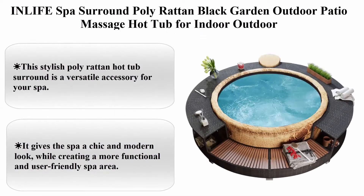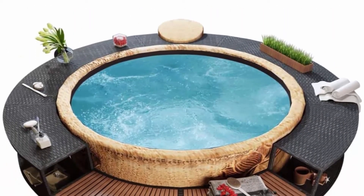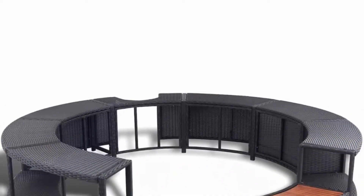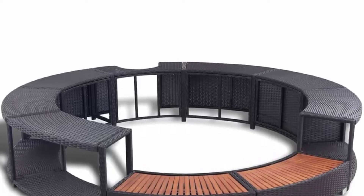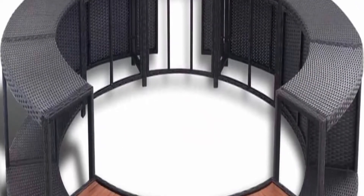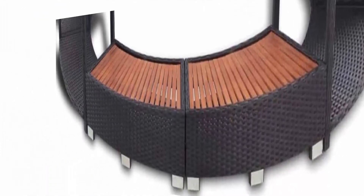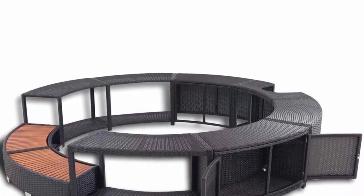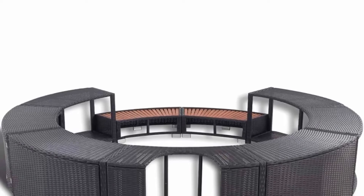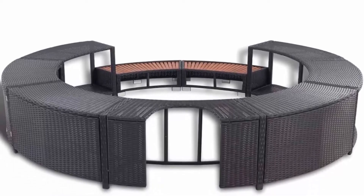Top 3: Inflatable spa surround in poly rattan black — a garden outdoor patio accessory for indoor or outdoor hot tubs. This stylish poly rattan hot tub surround gives the spa a chic and modern look while creating a more functional and user-friendly spa area. You'll value the convenience, durability, and wicker styling of this tub surround. Featuring a built-in storage area and a cutout section for a power pack, the spa surround keeps all essentials organized and within arm's reach. The robust steel frame and weatherproof eucalyptus tropical hardwood can withstand heavy traffic and is highly durable.